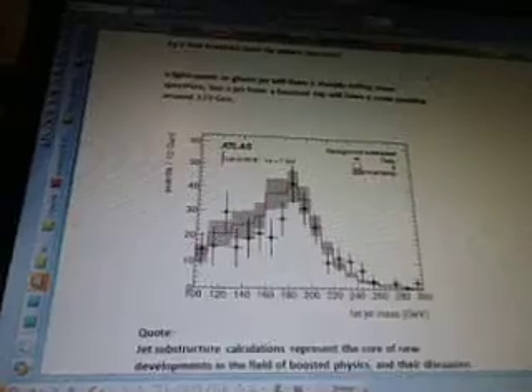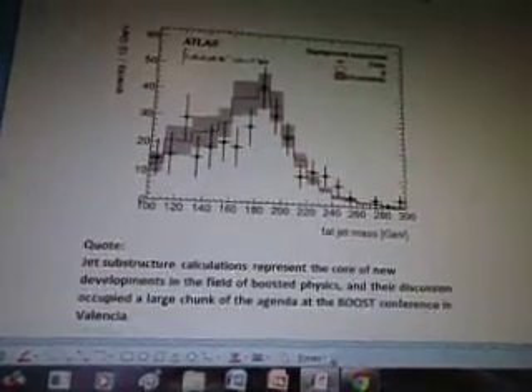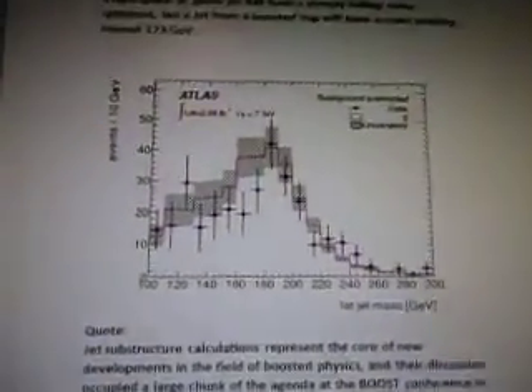Quote: 'The lower mass limit of a resonance like a new Z-boson improved by a few hundred GeVs.' So what's the trick? A light quark or gluon jet will have a steeply falling mass spectrum, but a jet from a boosted top will have a mass peaking around 173 GeV. There are events at 10 GeV from ATLAS — it's called fat jet mass.